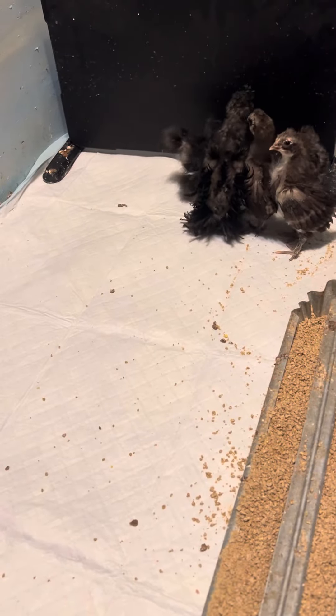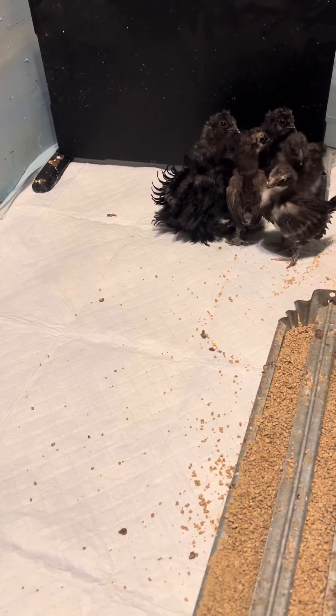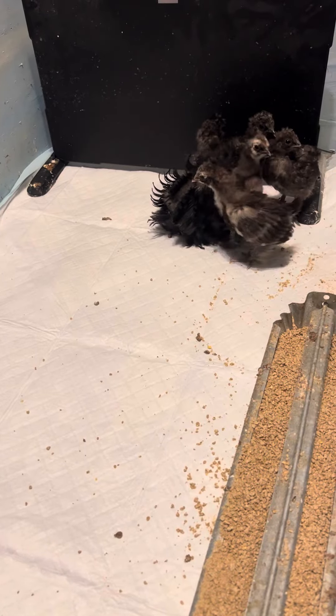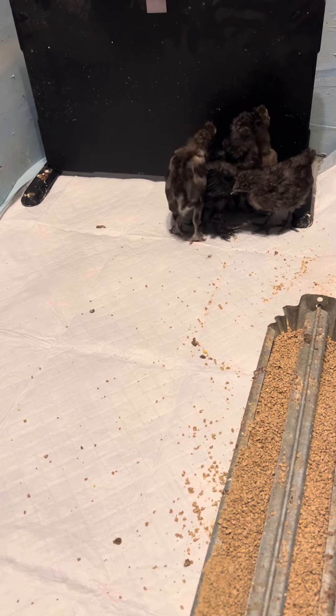Hey guys, I haven't done an update on these little guys for a little bit. We lost quite a few of them, I'm not gonna lie. Silkies are tough to raise — they're fragile.